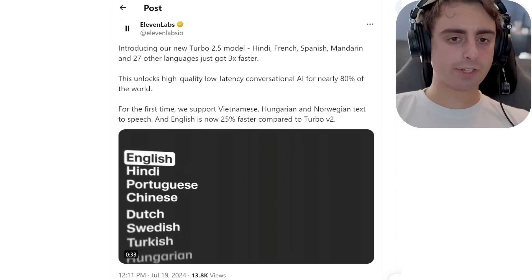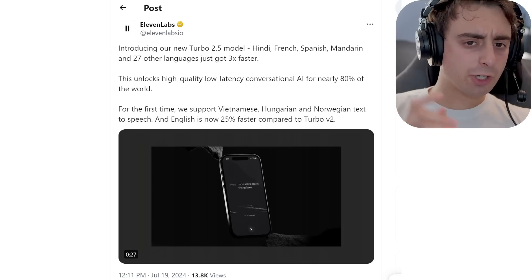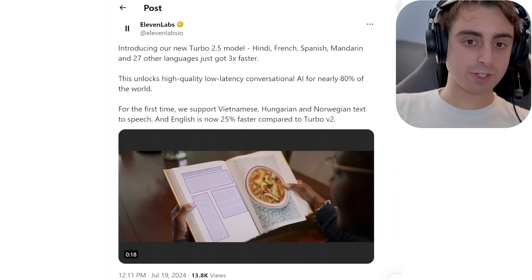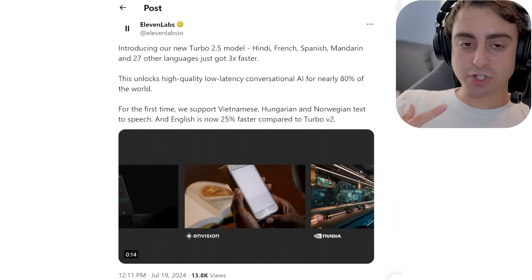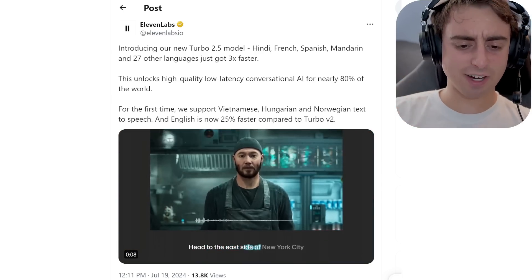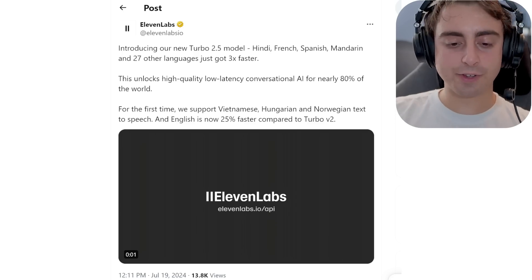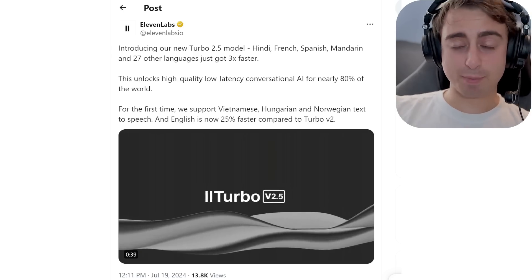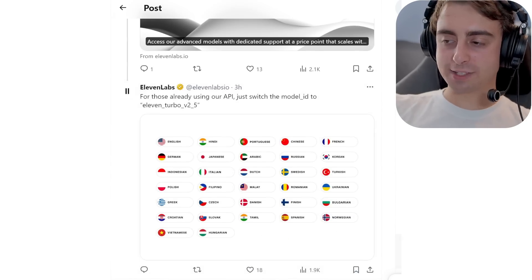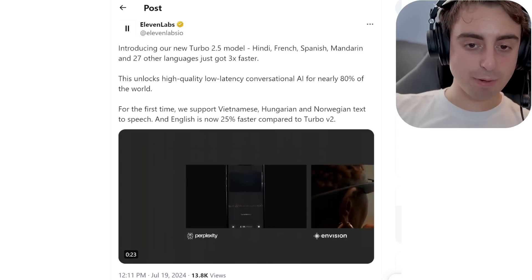ElevenLabs has released a new lighter-weight, faster model similar to OpenAI. This is their new Turbo 2.5 model that generates much, much faster. 27 other languages, including Hindi, French, Spanish, and Mandarin, can now be generated a lot faster. ElevenLabs has for a long time been the leading text-to-speech provider. Their API is great, they can clone voices, they have music generation coming soon, and sound effect generation. Multilingual, fast, quality text-to-speech generation has gotten even cheaper and faster.